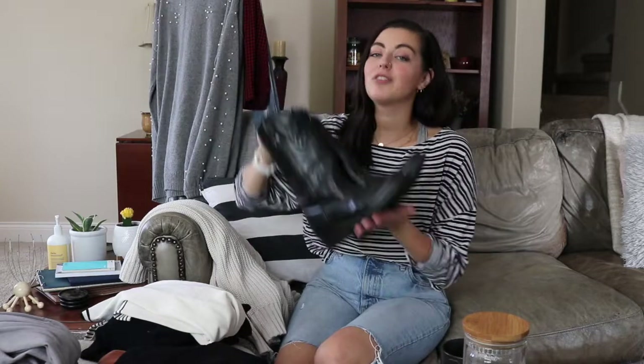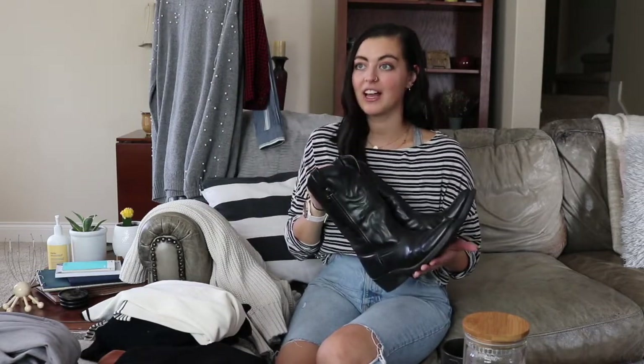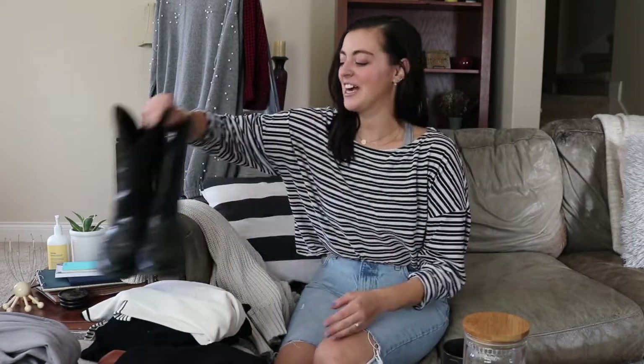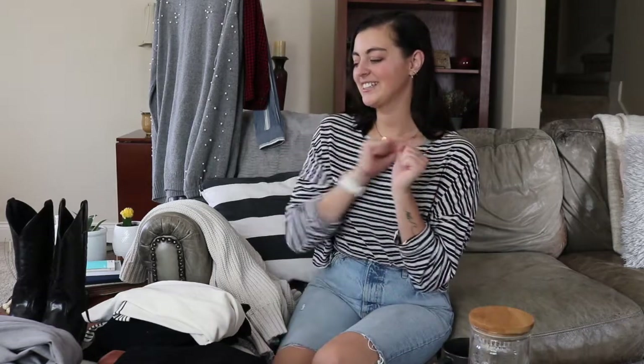I've wanted cowboy boots for so long and they just kind of popped out at me — it felt like they were waiting for me. But that normally doesn't happen, so with clothing you have to be willing to look, willing to search, and bring hand sanitizer because thrift stores can be dirty.